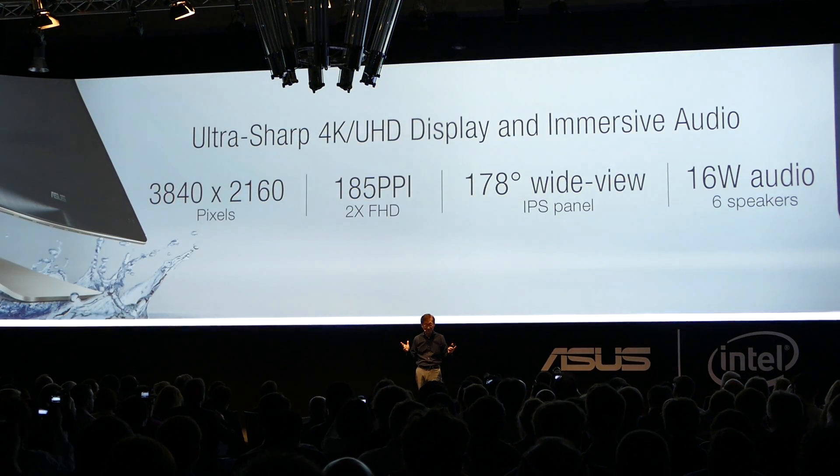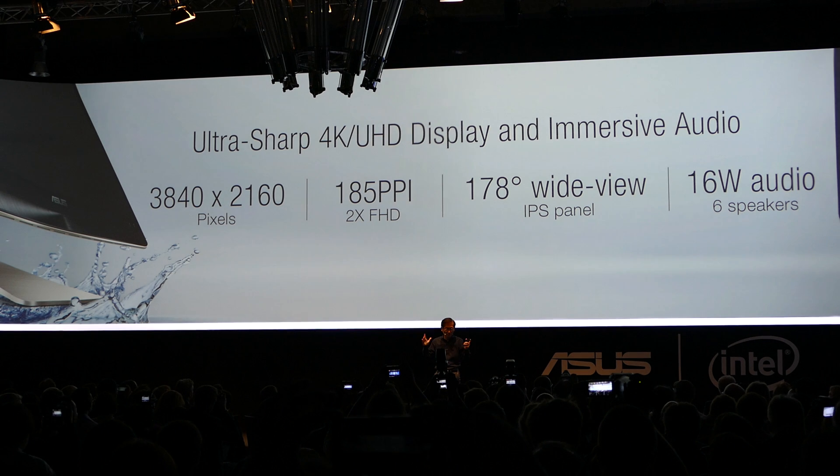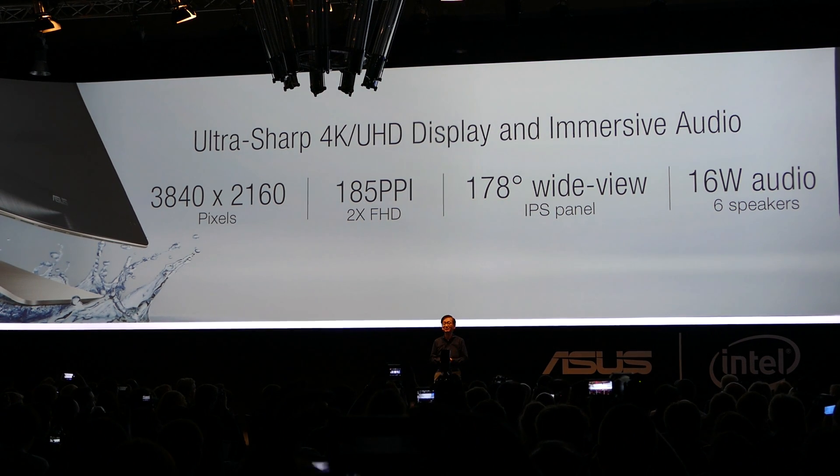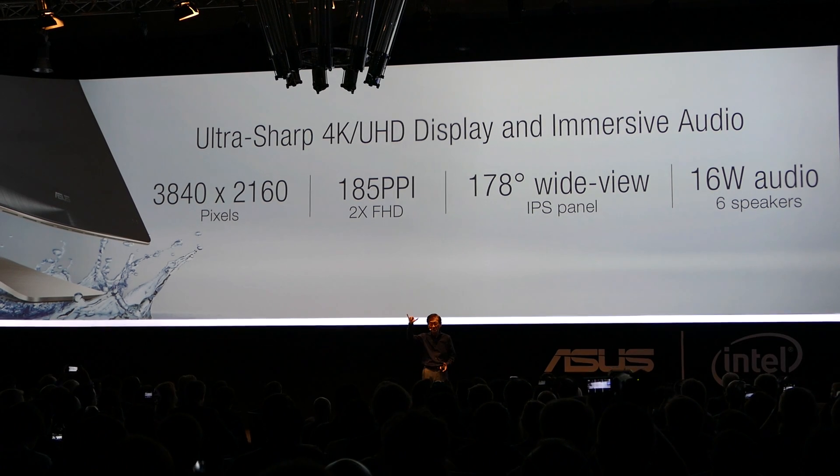Better yet, it comes with the ultra-sharp 4K UHD display and delivers the most immersive sound with six speakers.